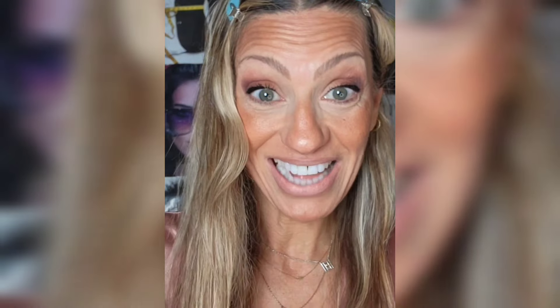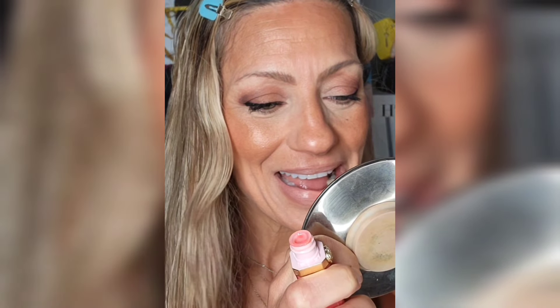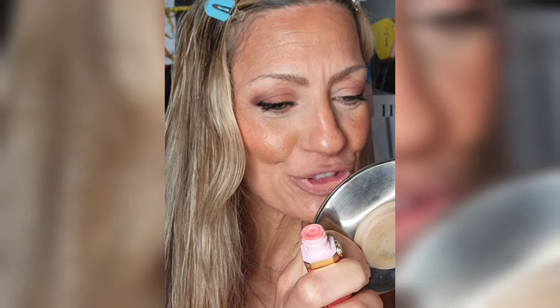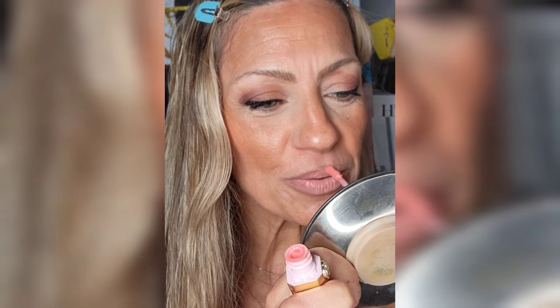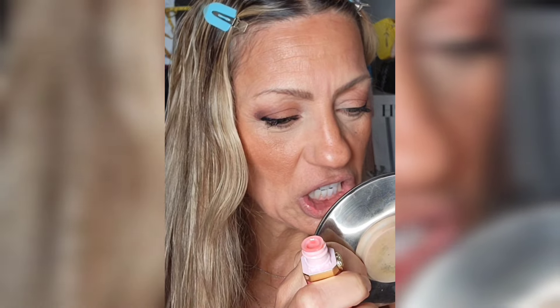It's a little dry so I'm going in with the Too Faced Lip Injection Gloss in On Blast. The doe foot is smashed and bent but it's giving a little more pink. It's plumping too — smells like candy. I like it.